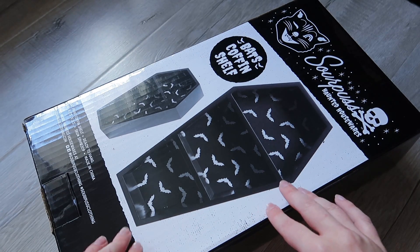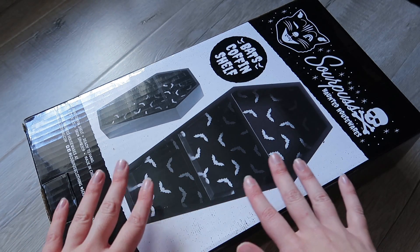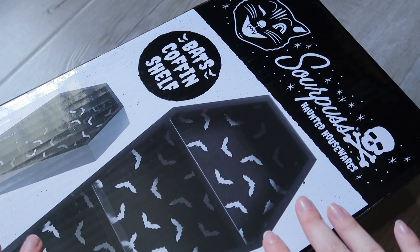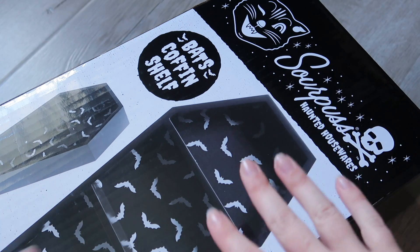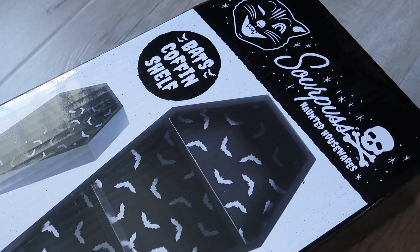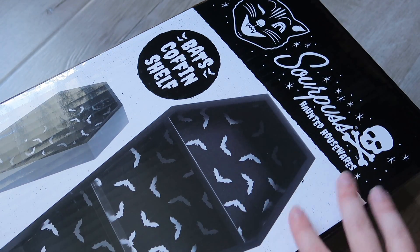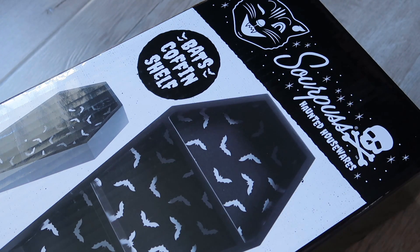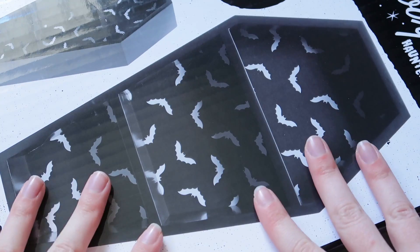I would have loved to get two but I bought the last one they had in stock, so this specific design is currently not available. They do still have the black and pink ones. Full price these are quite expensive, but I managed to get this one for $25 — it was already on sale and then I used a discount code on top of that. I'll leave a link to the other designs in the description, but be aware they are quite pricey.